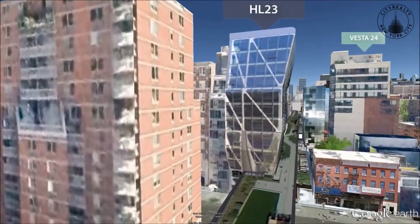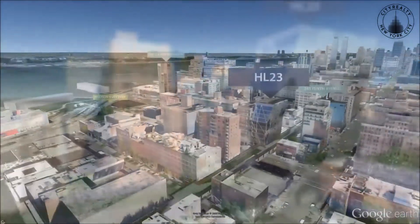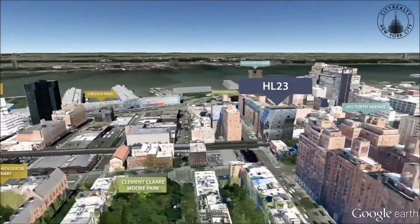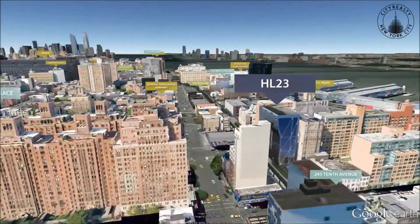Overlooking the High Line, HL23 is only one block from the Hudson River Park, which has jogging and biking paths, basketball and tennis courts, and children's playgrounds.